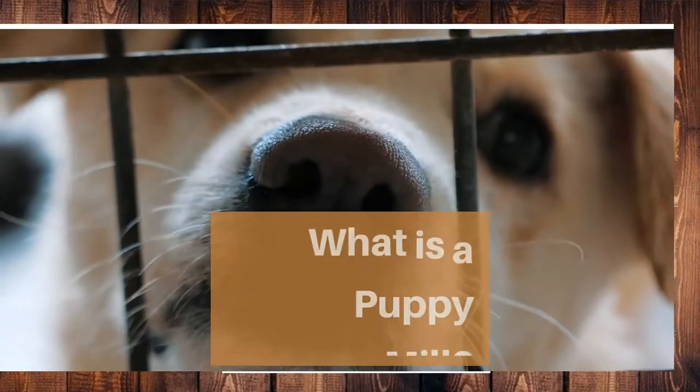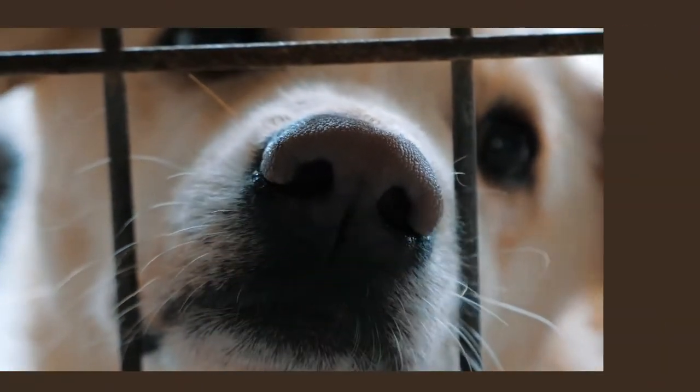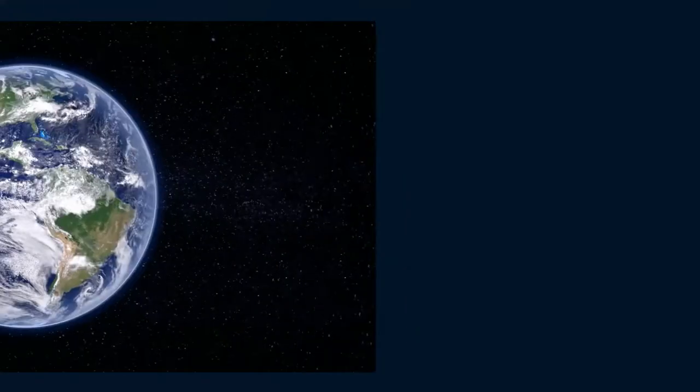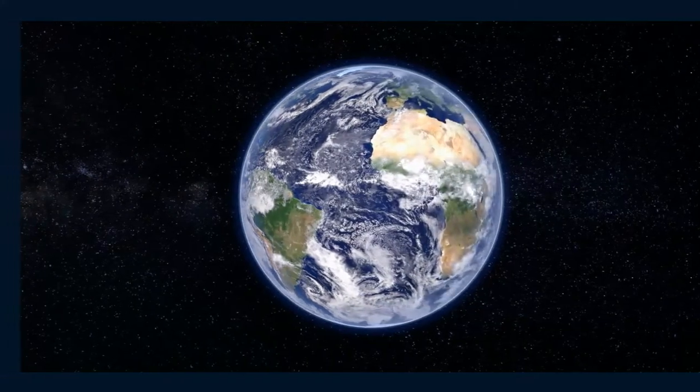So what's a puppy mill? Puppy mills are large-scale commercial dog breeding facilities that operate solely for profit, without concern or care for the welfare of the dogs and puppies at the facility. Sadly, puppy mills are very common throughout the world and there is a high chance you could end up unknowingly with a puppy from these businesses.